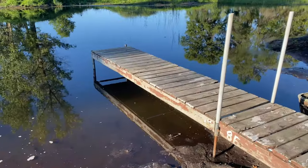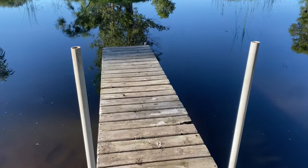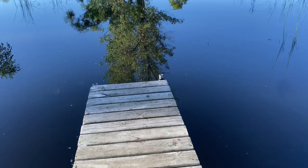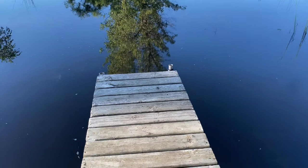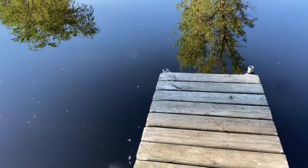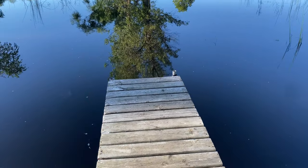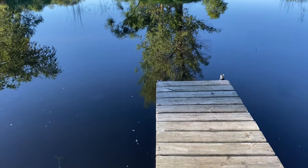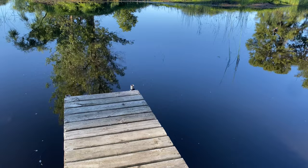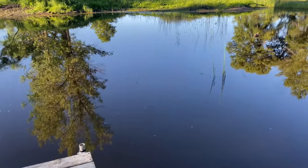Took us a little while to figure out a rhythm, but once we got that rhythm established, Sarah and I were able to go pretty fast back and forth and really get it leveled out and put up to the right height. This should be perfect. Right now the pond's down a little bit, so this should allow for when the pond comes back up to have it be just right under the dock — which is exactly what I want. So this will be perfect.